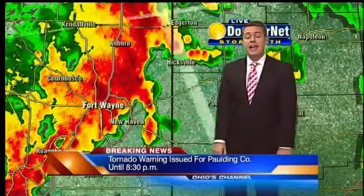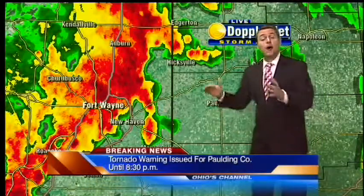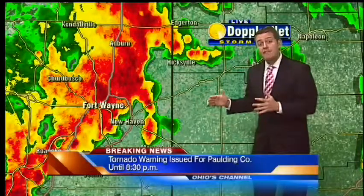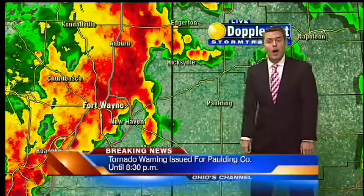So you want to go ahead and head to your tornado safe spot in your home — the basement if you have it — as we wait for this storm to move into Paulding County, which will happen in the next five to ten minutes. Five to ten minutes until we cross the border from Indiana into Ohio as the storm races eastward.